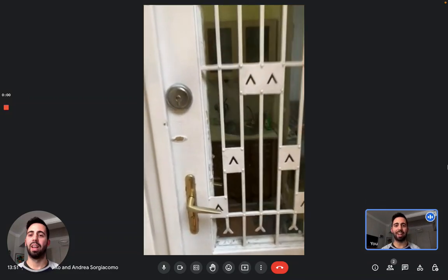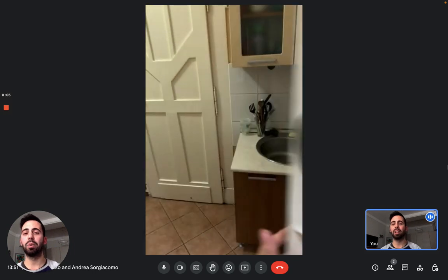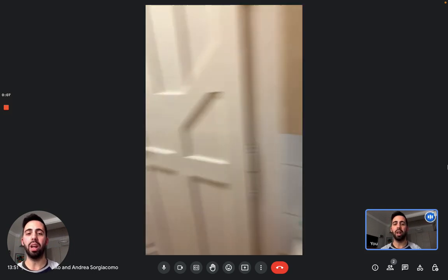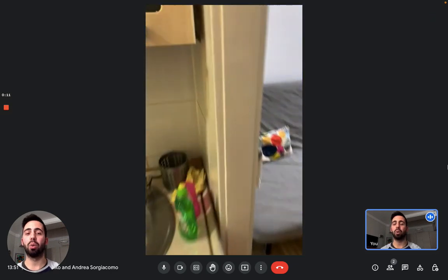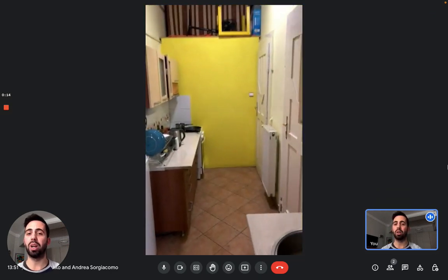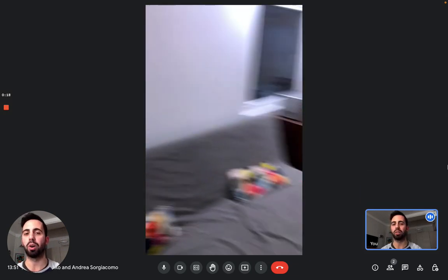Hi everybody, my name is Andrea from Spada Home and today we're in Budapest with the landlord to show you this three bedroom shared apartment. We're in the central area of Budapest — really close to the center, close to the academia, and a couple of minutes walk from the subway too.